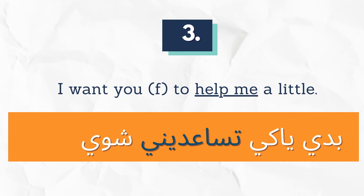I want you to help me a little: بديّاكِ تساعديني شوي.